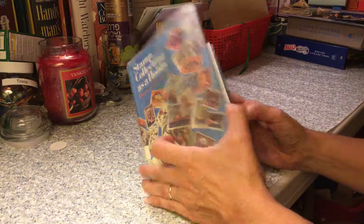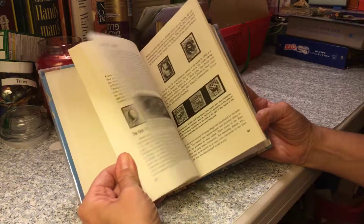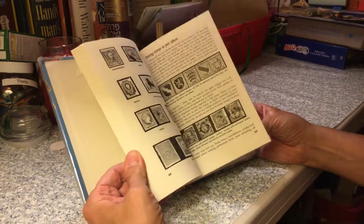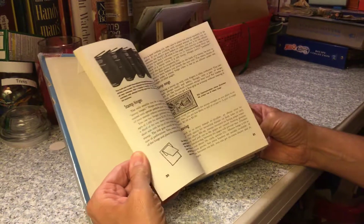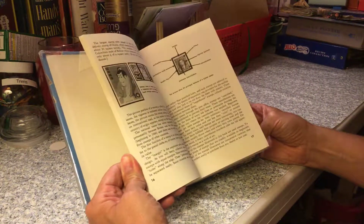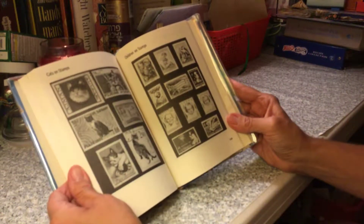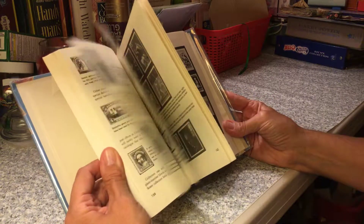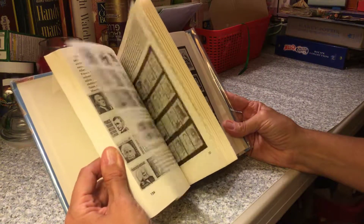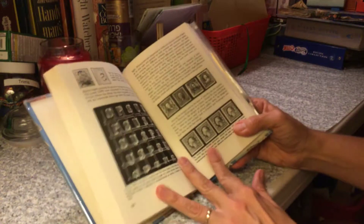Let me grab this — Stamp Collecting hobby book. It's got all kinds of pictures of stamps you can cut out. I can color them, cut them out, make and embellish all sorts of wonderful things. Look at all these — there's cats, Australia, UK, airport stamps. Great pictures in there.